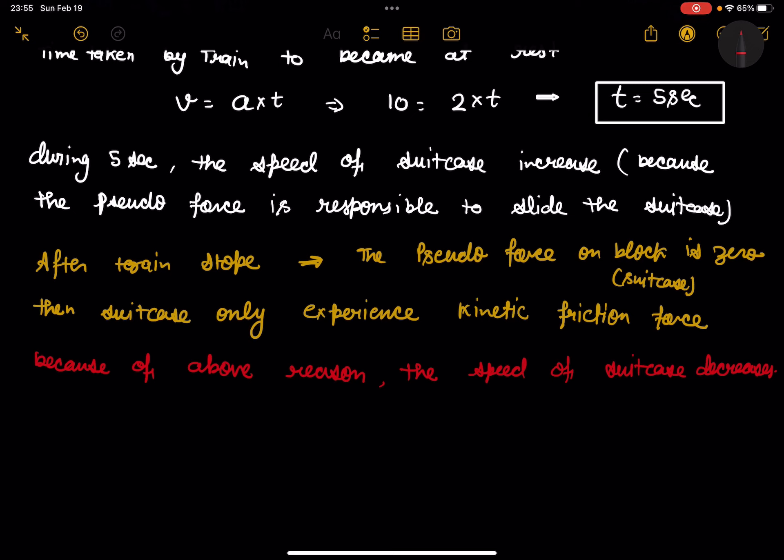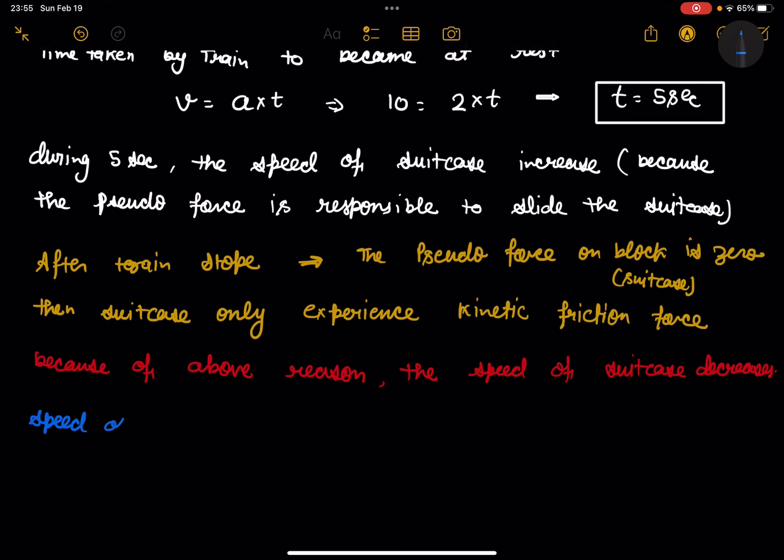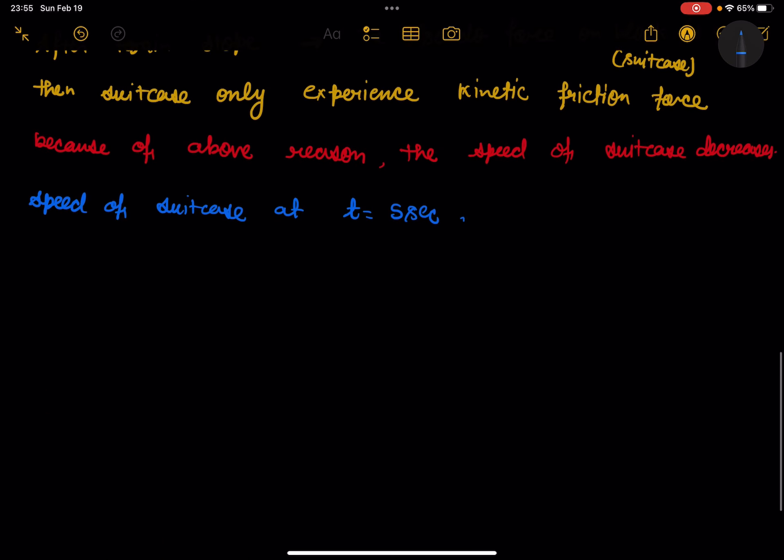What is the speed of the suitcase at t = 5 seconds? We can calculate a′. Because of a′, the velocity v′ = a′ × t. So v′ = 5a′.